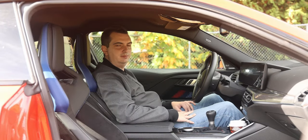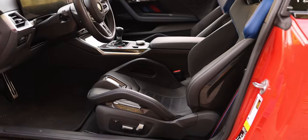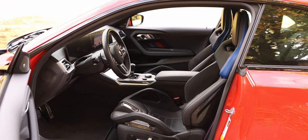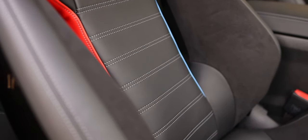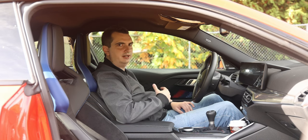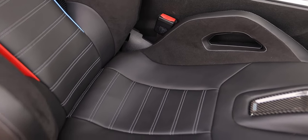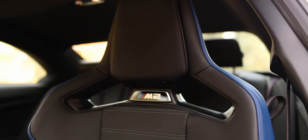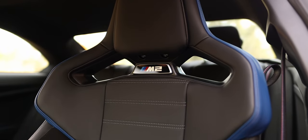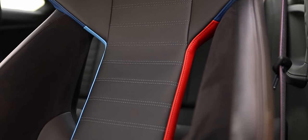Now let's look at the interior of the new BMW M2. The first thing to talk about are these carbon bucket seats, which were primarily designed to keep you in them when the car is going really quickly around corners — and they do a great job of that. They have massive bolsters for your thighs and adjustable bolsters for your waist. The amount of comfort really depends on your body type. For my six-foot-four height and somewhat slim build, I feel just fine. The thigh bolsters dig a little into my thighs, but it would be nice if there was a bit more padding.